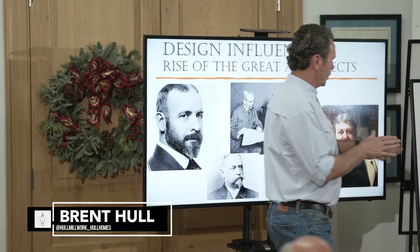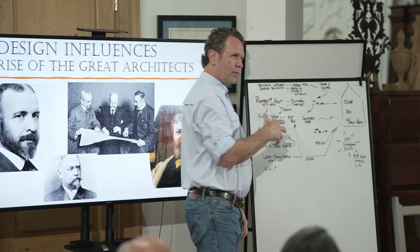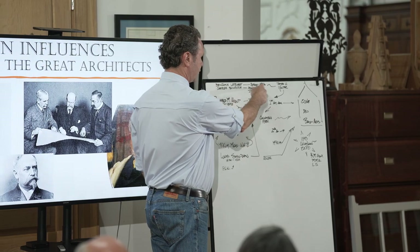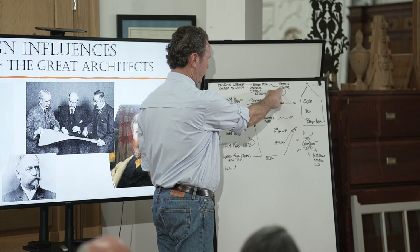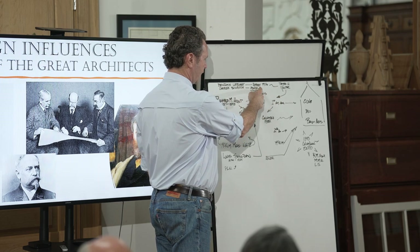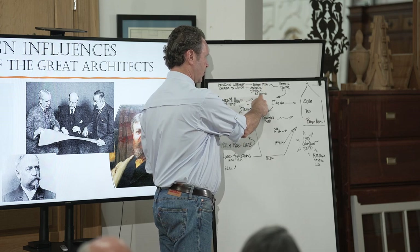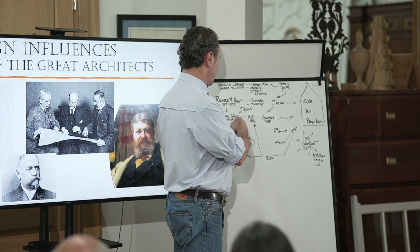Benjamin Latrobe was kind of the first professional European architect to come here. He trained a guy named Robert Mills. There was a guy named Thomas Walter who worked under him. Charles Bulfinch had Asher Benjamin who trained and then teamed up with A.J. Davis. There's this family tree of architects and they're all connected.